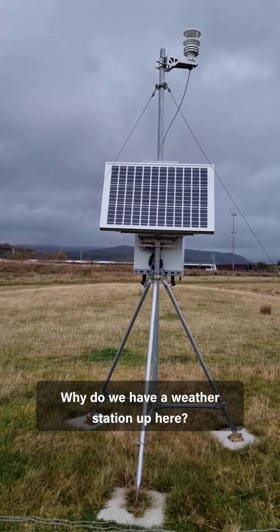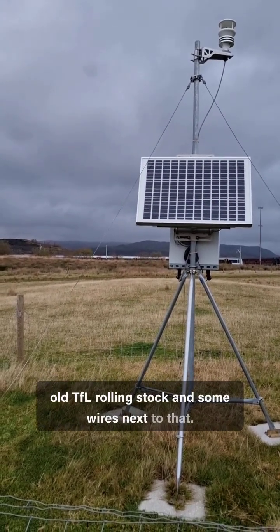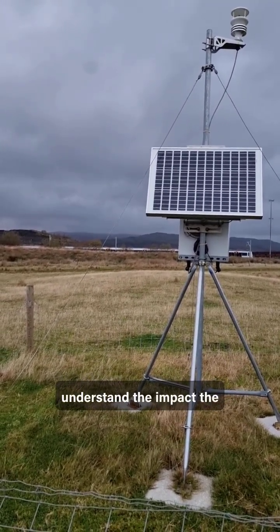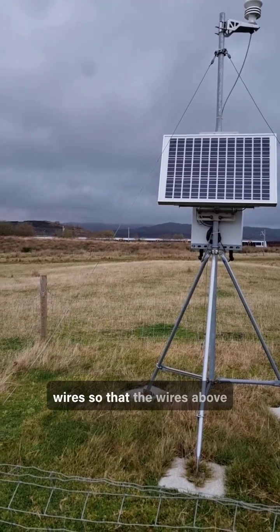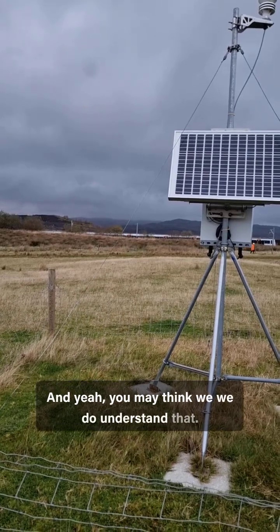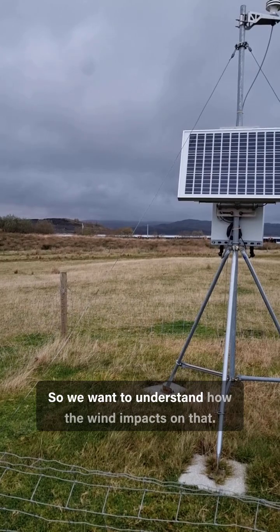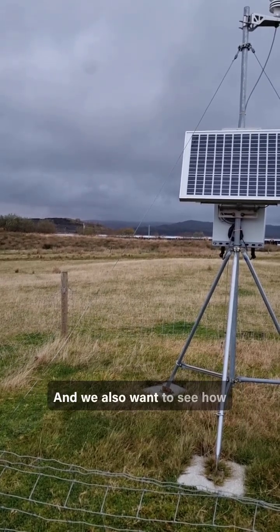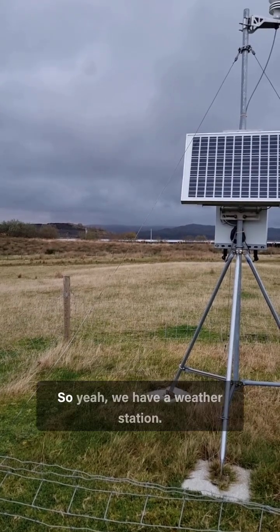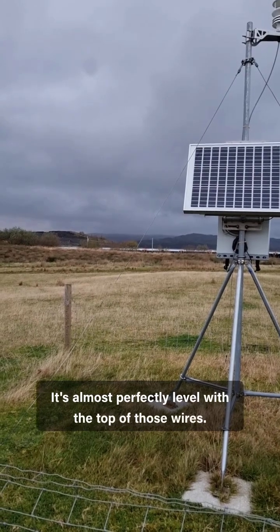Why do we have a weather station up here? You might be able to just see in the distance some old TFL rolling stock and some wires next to that. What we wanted to do was understand the impact the weather has on electrification wires — there are lots of standards, but we're testing new equipment to understand how the wind impacts on that, and we also want to see how close to real life those standards and our existing calculations are.